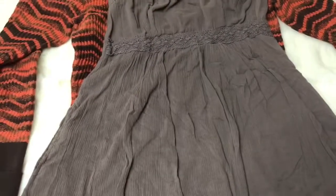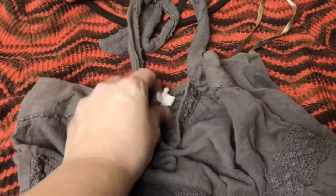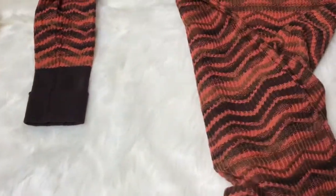This is an older Maeve dress — it's like a halter dress. And the last clothing item is a Prana sweater, but it was in the dress section. Someone could use it as a dress, but it is a sweater — a very long tunic sweater. It was in beautiful condition.